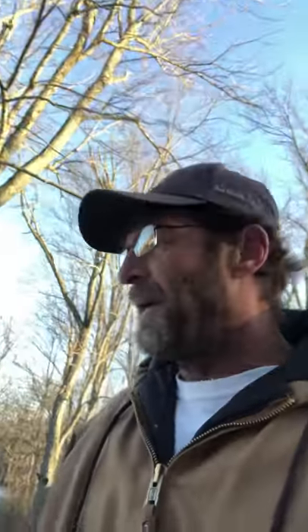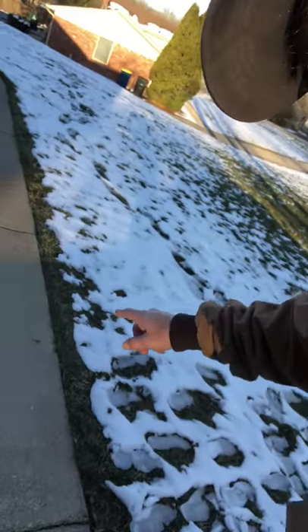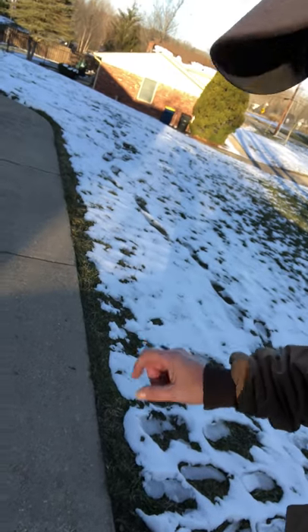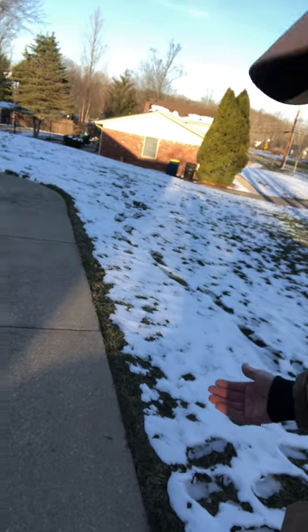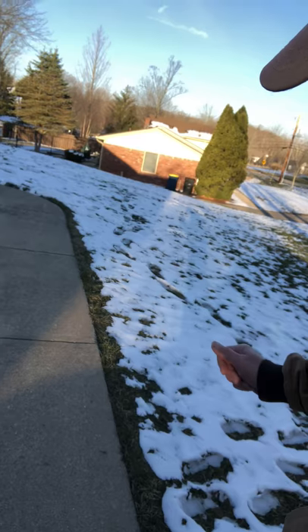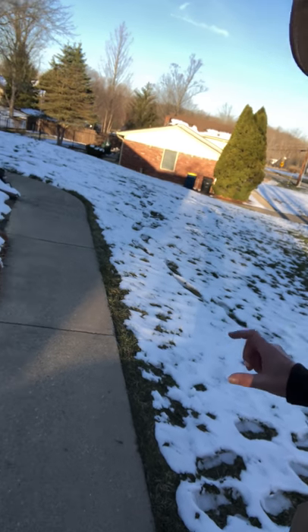That's why it's key not to trim the edge of your sidewalk — the grass at the edge of the sidewalk — down as low as you can go. It helps keep the grass and weeds from growing if you keep it as tall as you can.